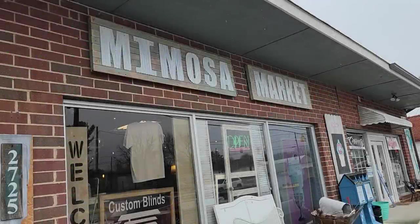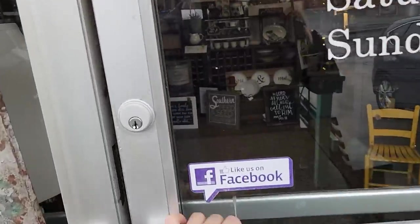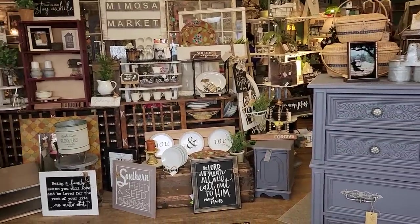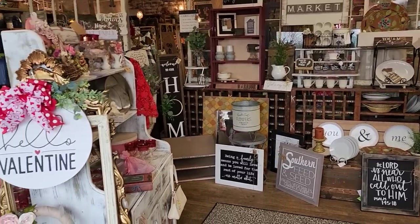Hey everybody, I brought you back with me to the Mimosa Market. We've been there before. They've got some new hours of operation for the winter. I'll link their address below, but I cannot wait to show you this store. They've got tons of spring items and Valentine's themed items, and oh my gosh, just a million and one things to look at. So here we go.